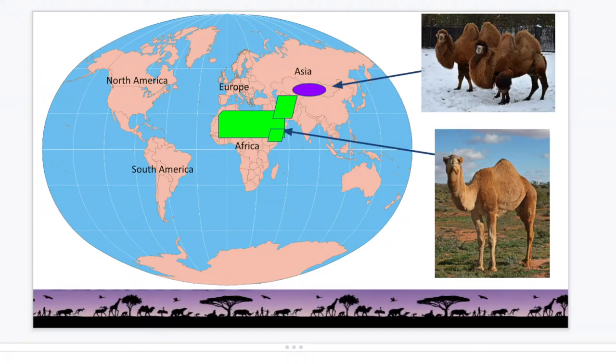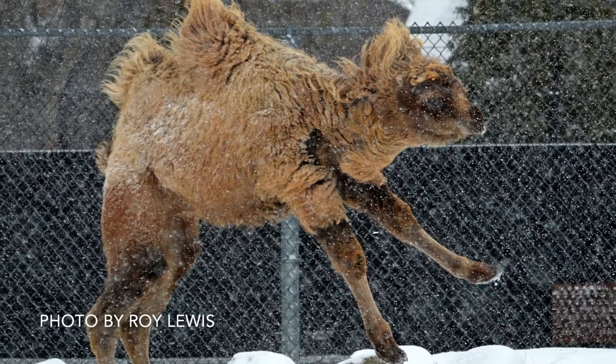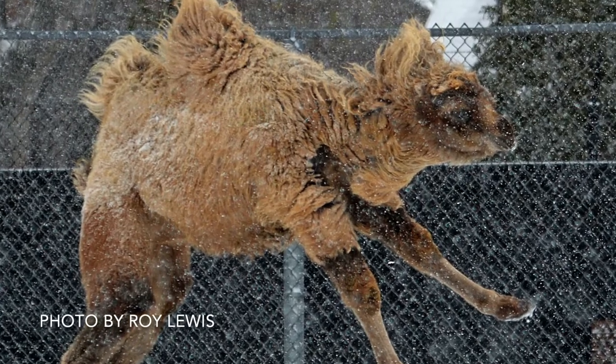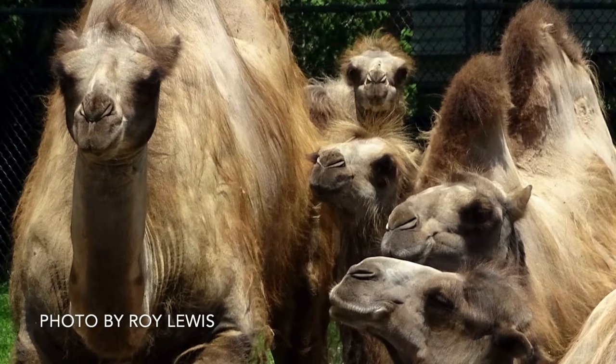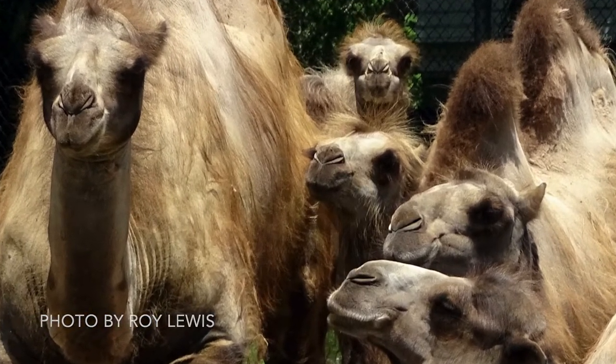Dromedary camels are found in the hot dry deserts of the Middle East and North Africa. Bactrian camels, like the family of five found here at the Detroit Zoo, are native to the Gobi Desert in China and the Bactrian steppes of Mongolia. They have adapted to drastic weather changes by growing a shaggy coat in winter to survive temperatures of up to 20 below Fahrenheit, and they lose it in the summer when temperatures can reach over 120 degrees Fahrenheit.